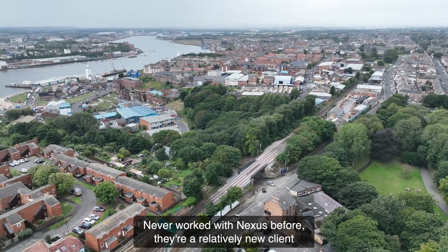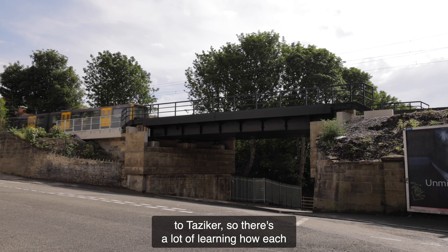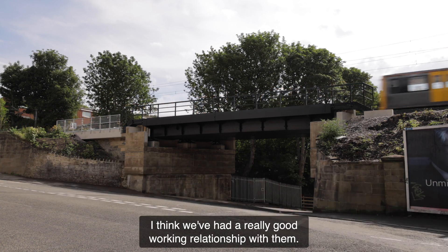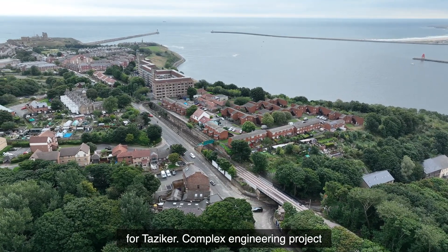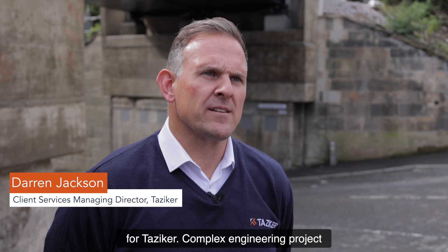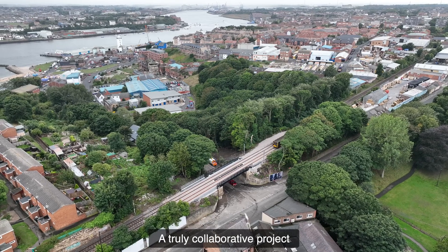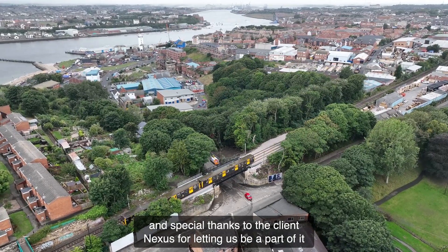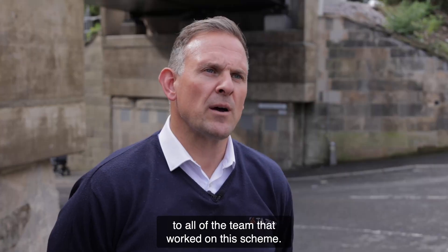We had never worked with Nexus before — they were a relatively new client to Tazica — so there was a lot of learning how each other works at the start, but by the end of the project we've developed a really good working relationship. It's been a fantastic project to work on for Tazica, a complex engineering project working closely across all divisions of Tazica. It's been a truly collaborative project, and special thanks to the client Nexus for letting us be a part of it, and a big congratulations and well done to all of the team that worked on this scheme.